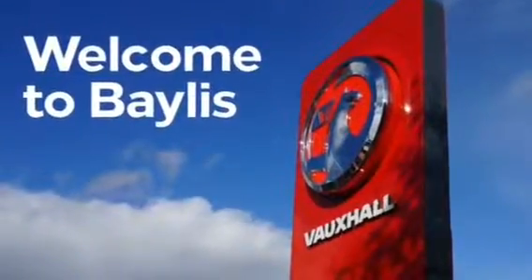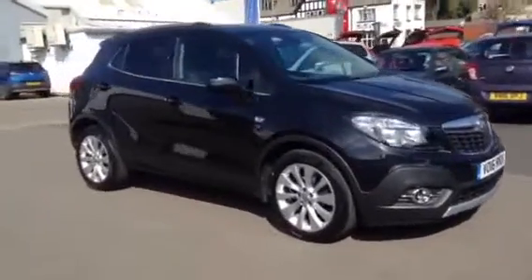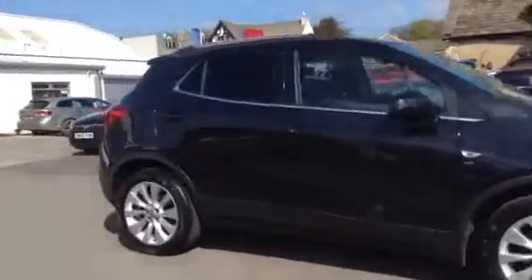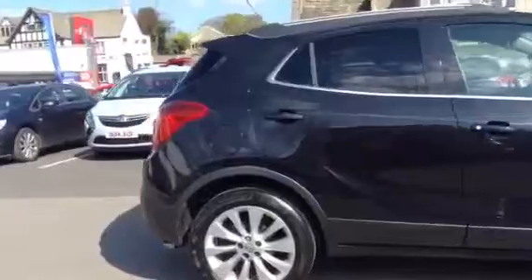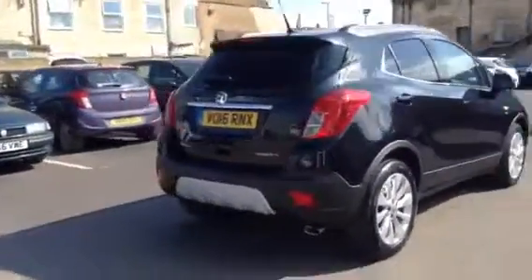Welcome to Bayless Vauxhall. Today we are viewing a Vauxhall Mokka SE 1.4L petrol with approximately 10,500 miles on, finished in black. This vehicle comes with Bayless warranty, which you do have the option to extend for 3 years.